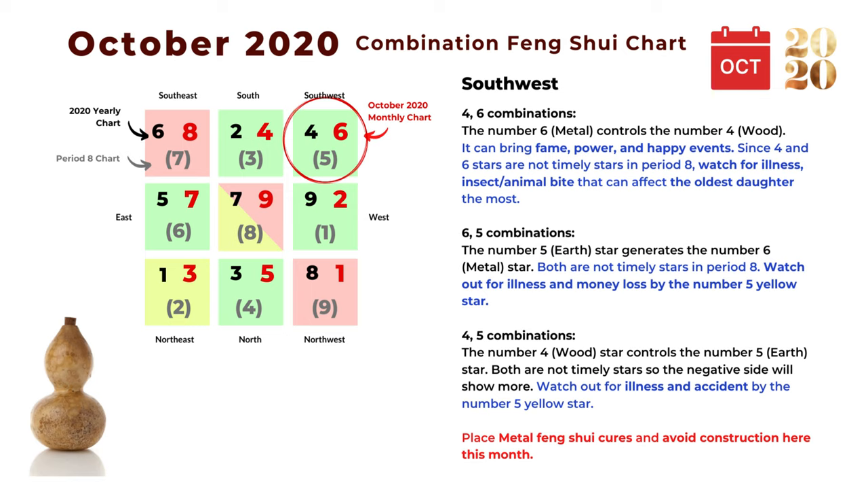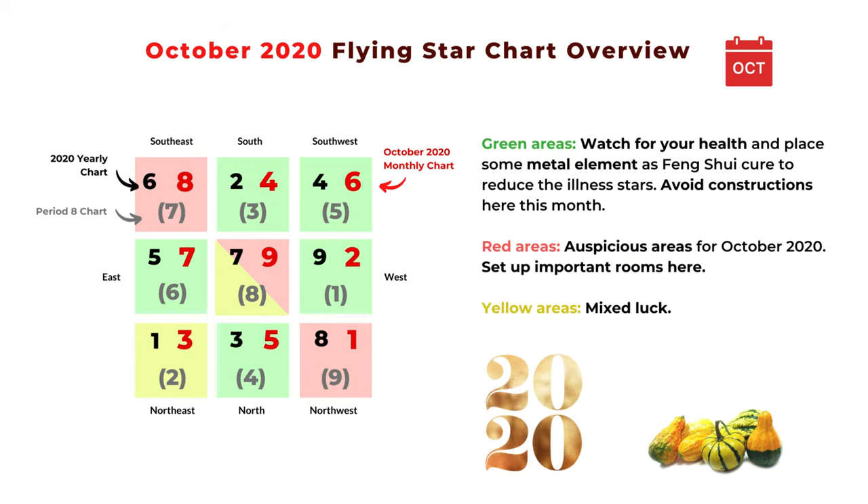The next combination is four and five: the number four wood star controls the number five earth star. Both four and five are not auspicious stars, so the negative side shows more. It's very important to place metal cures in the southwest area to reduce the power of the number five misfortune star, and avoid construction here during this month. That concludes the monthly flying star chart for October 2020.